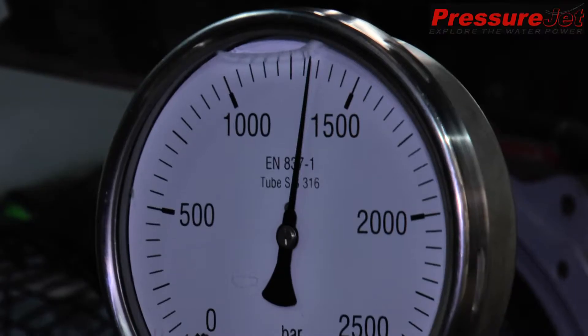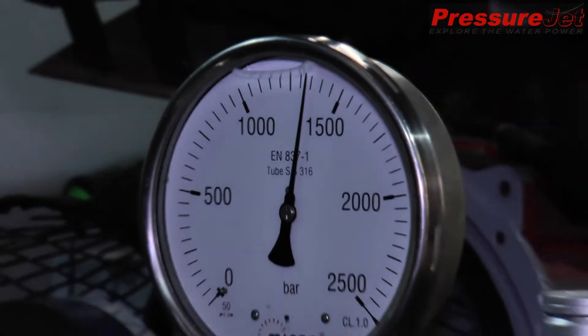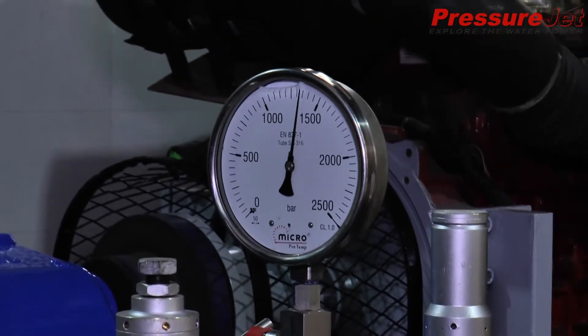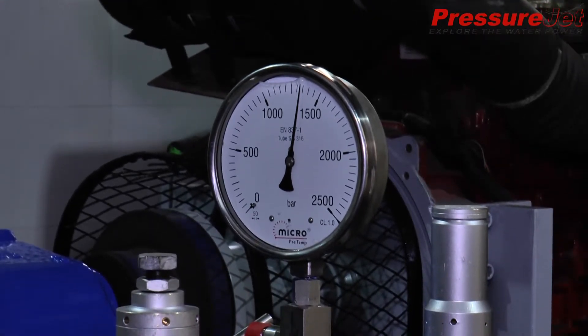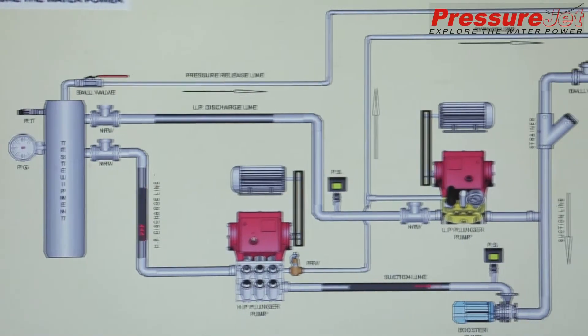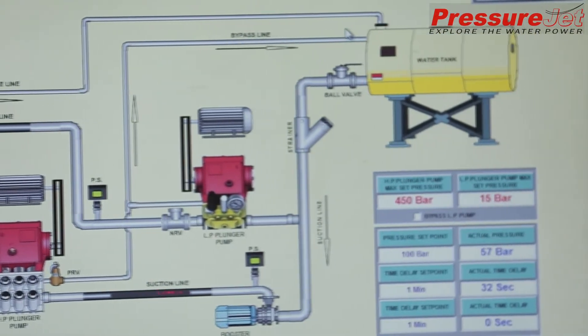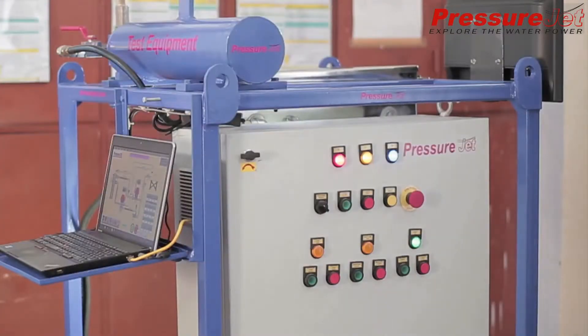In the majority of high-pressure test components, equipment, or vessels, we need to prevent sudden pressure rise to avoid development of undesired stresses in the job. This is a very critical requirement of today's highly aware engineering industry, where safety is the first priority.